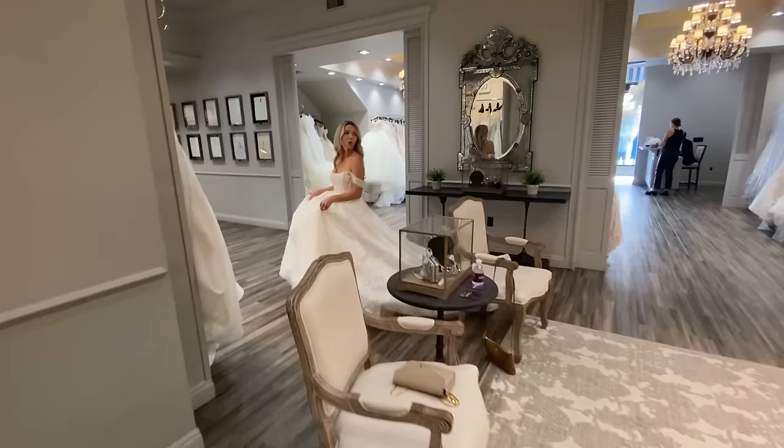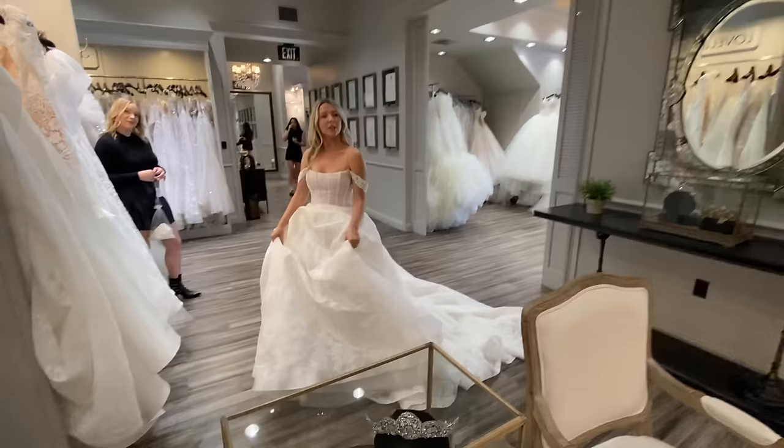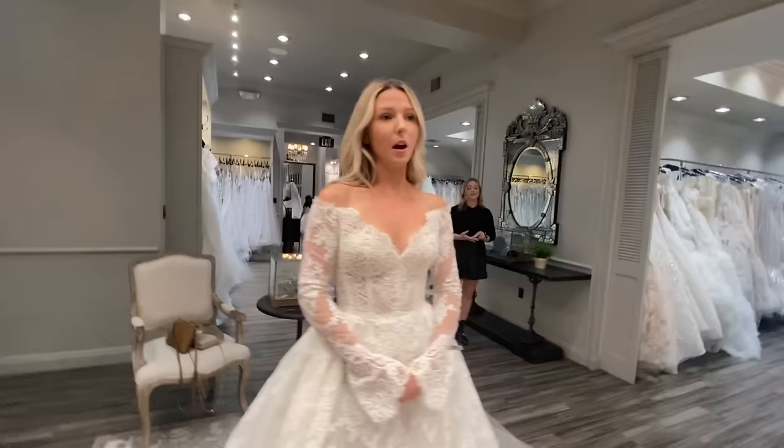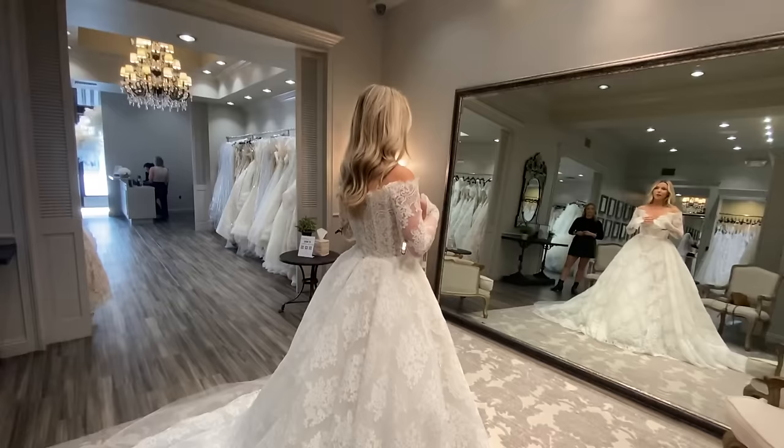I then tried on a dress that I had pinned on Pinterest — I just wanted to see what it looked like in real life. This is a Zuhair Murad dress. I love a gorgeous lace dress, but lace is very difficult because it needs to be the right lace. I love the cut of this dress but the lace had too much of a diamond print to it that I didn't totally love.